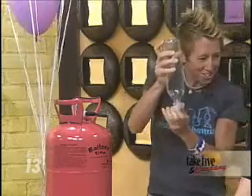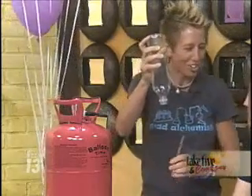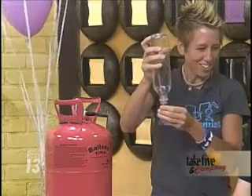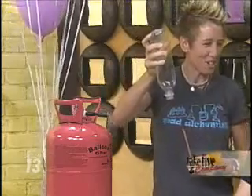Do you think that there's anything in there? No. So what does helium look like? What does it look like to you? Clear. Clear and colorless, right? What happened to my voice? It went higher.